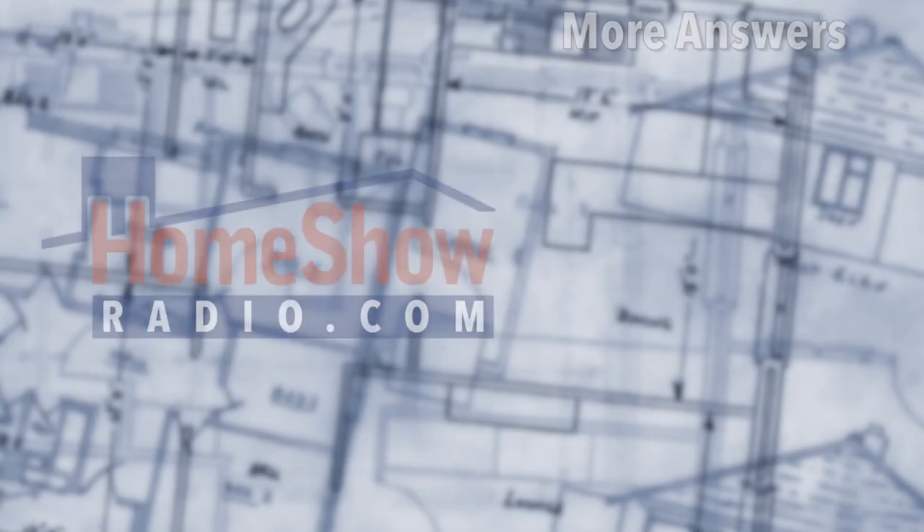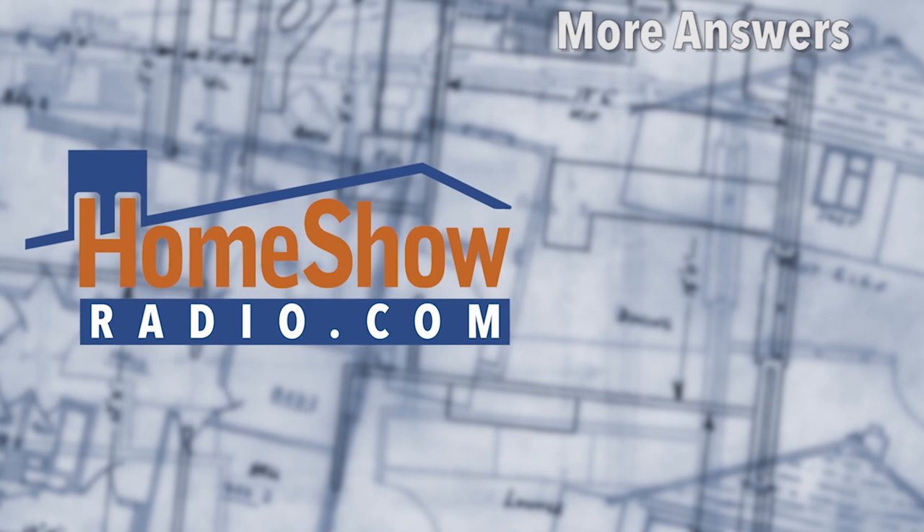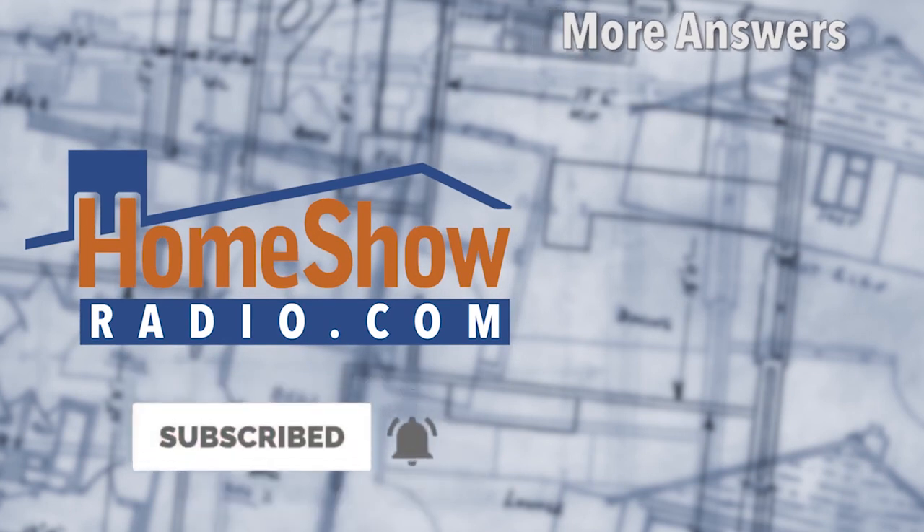You've got a question no matter where you are, no matter how cold you want it, we can help you out. Visit homeshowradio.com, fill out the Ask Tom form and send it in. We'll put out a video to answer your question like we've answered so many more. If you're watching this one, we appreciate it. If you haven't subscribed, please do, and if you're on YouTube, go ahead and click the like button — that helps us out.